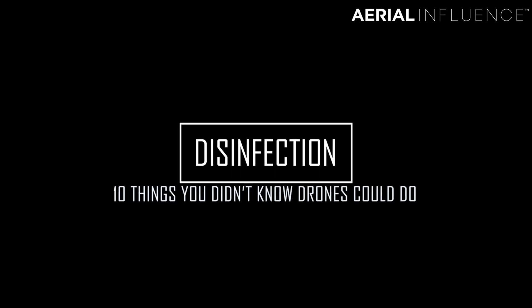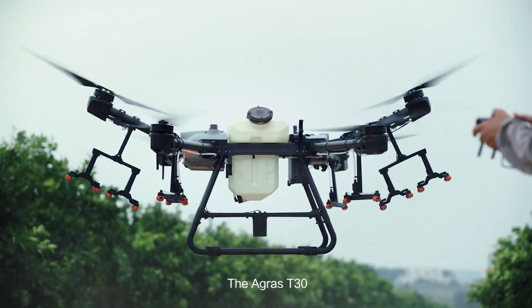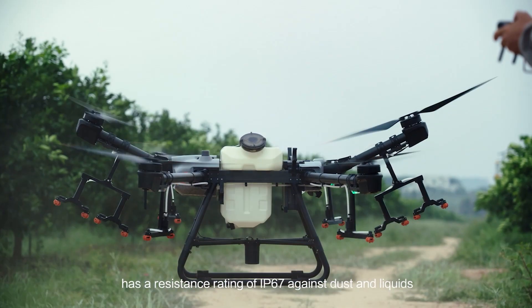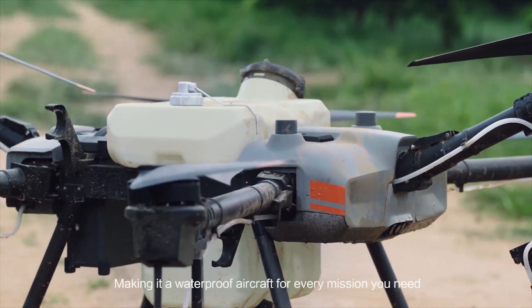Number five: disinfecting. We live in this age where COVID has changed everything, and you can look at a drone and ask how it could help with disinfecting. We've got these giant spraying drones — the DJI Agras T30 can cover 40 acres an hour. We bring this one up because we've had a little bit of experience with it.